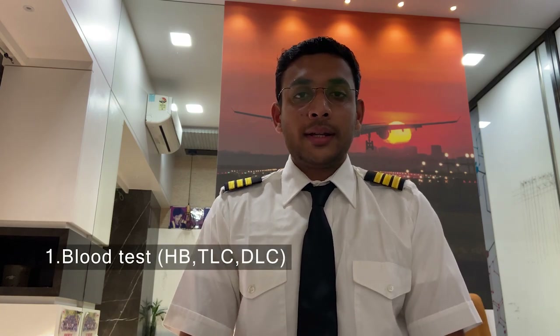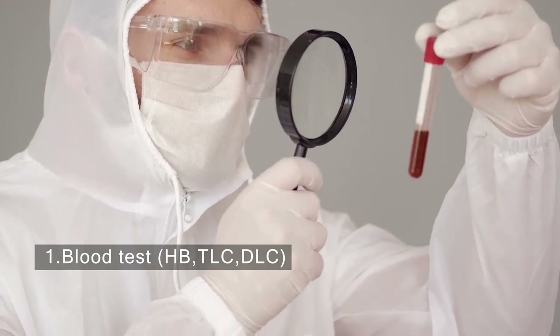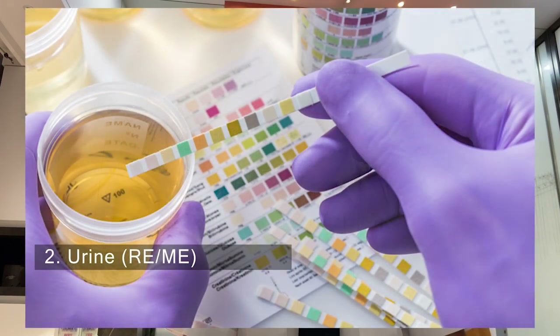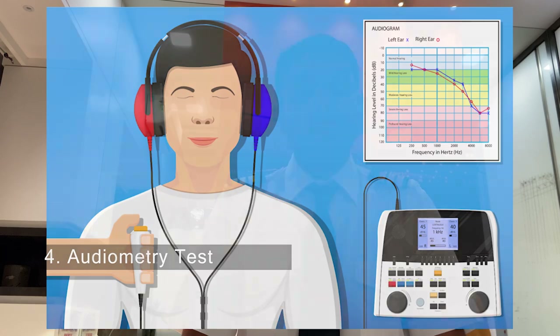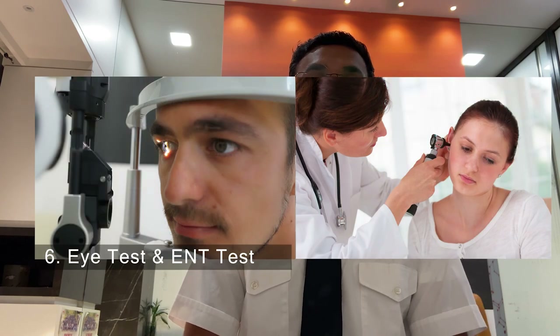The first test is a blood test, which includes hemoglobin test, total leukocyte count, and differential leukocyte count. The second test is urine routine test and urine microscopy test. The third test is an X-ray of the chest. The fourth test is pure tone audiometry. The fifth test is an electrocardiogram.